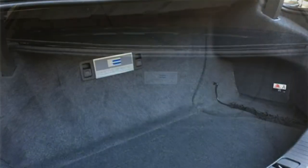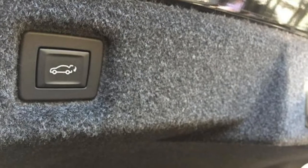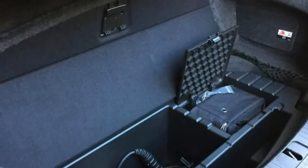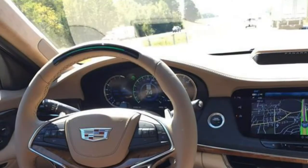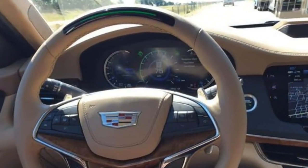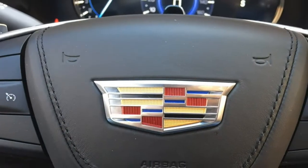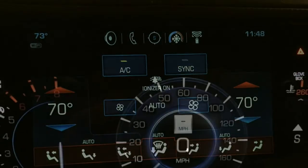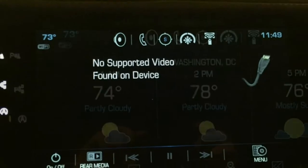The Cadillac CT6 seats 5 people, and leather upholstery and 14-way power-adjustable front seats come standard. Available features include heated and ventilated front seats, 20-way power-adjustable front seats, heated and ventilated rear seats, massaging front and back seats, and power-adjustable rear seats. Seating is a real strength of the CT6 — both rows have an abundance of space for adult passengers, and you can even fit 3 across the back without feeling claustrophobic. The front seats have a lot of thigh and back support, though they could use more side bolstering. The rear seats have more legroom than most other cars in the class. The CT6 also features two full sets of LATCH connectors for installing child car seats.